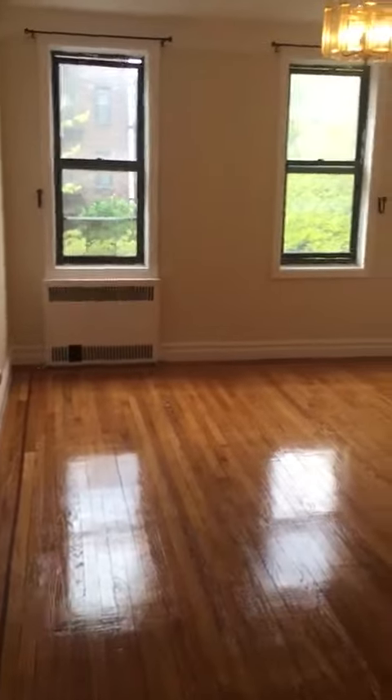This is the bedroom. There's closet space here — it's actually pretty deep, you can walk in.